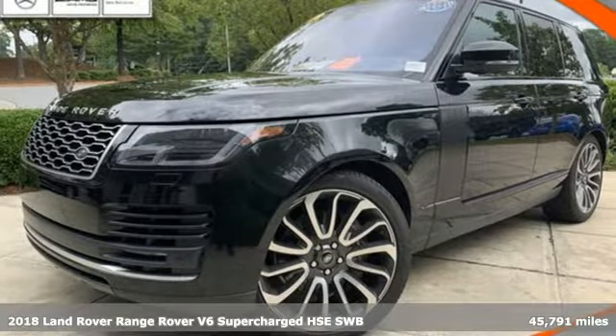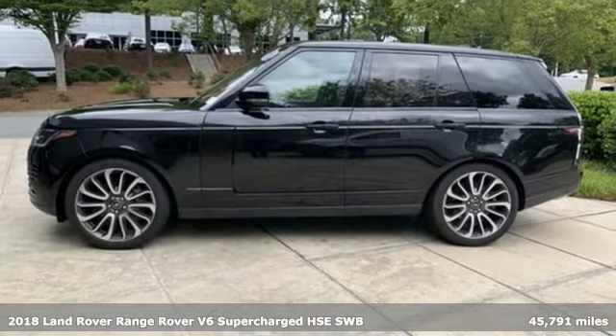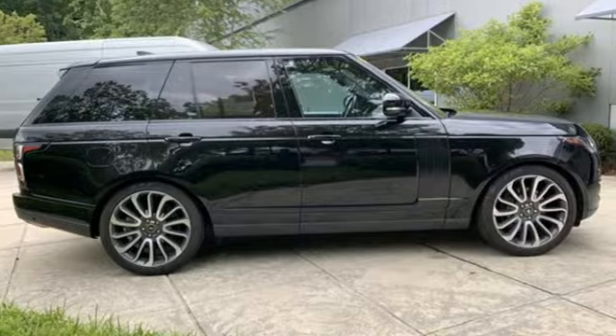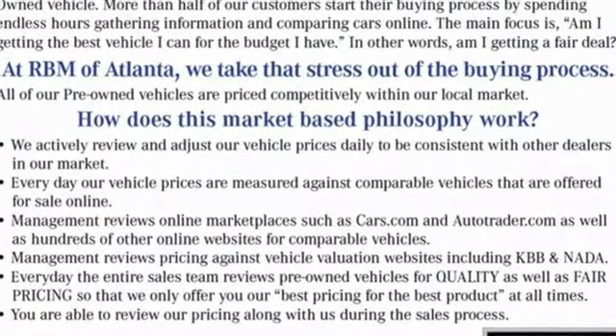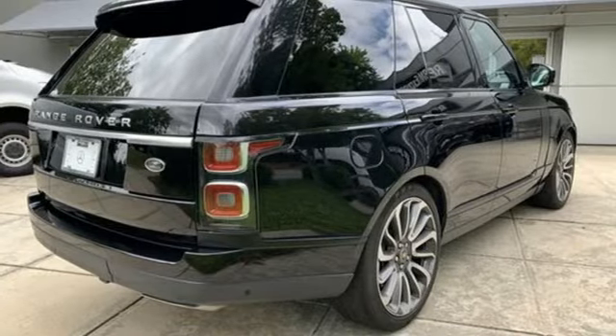It's a 2018 Land Rover Range Rover. The rugged capability of an off-road SUV and the refinement of a luxury car are blended perfectly in this Range Rover. Features include intercooled supercharged V6 engine, four-wheel drive, and integrated navigation system with voice activation.